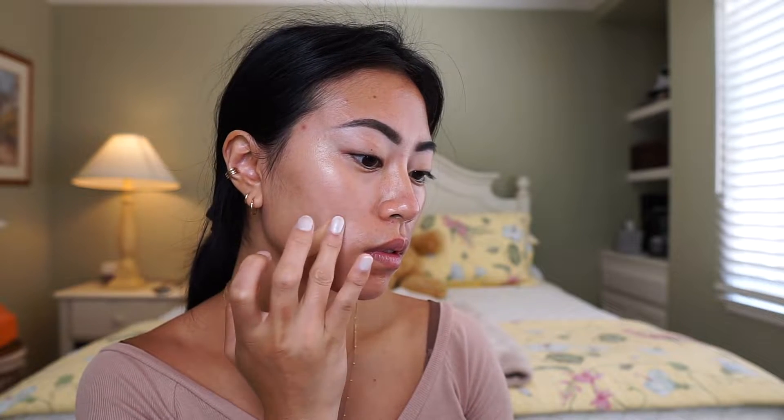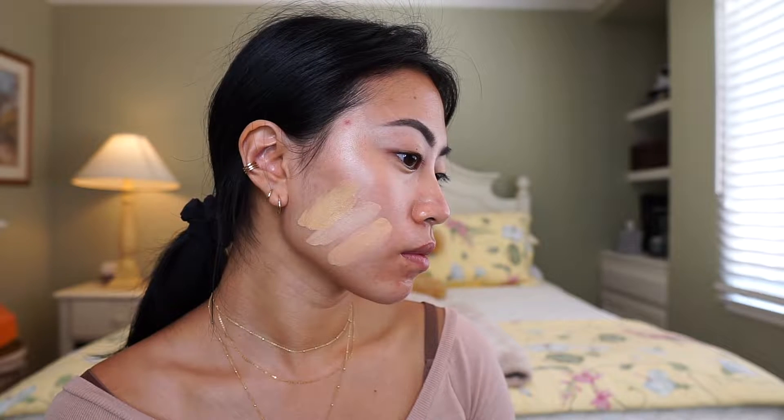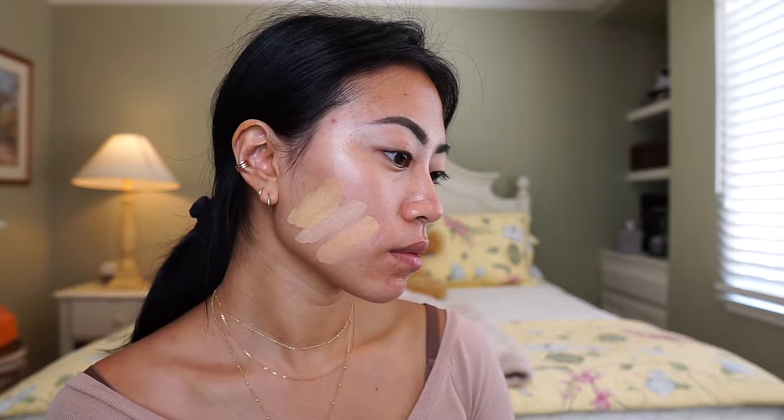I swatched three different foundation shades on my face to show you guys how to compare the different undertones. The first shade I swatched was the Catrice HD Foundation in the color 38 Honey Beige. As you can see, when I swatched it, you can't really tell what the undertone is — it just kind of looks yellowish, but this one actually has a neutral pink undertone. It looks really close to my skin tone, but once I swatched the other colors, you can see more clearly what the undertone is.